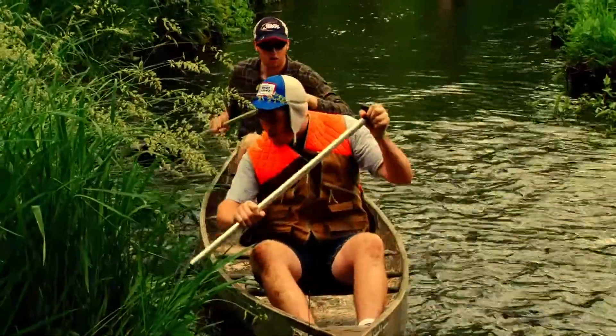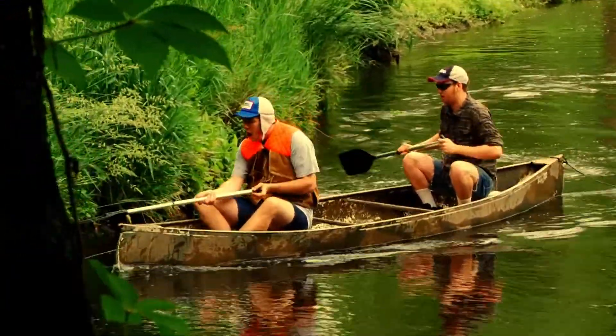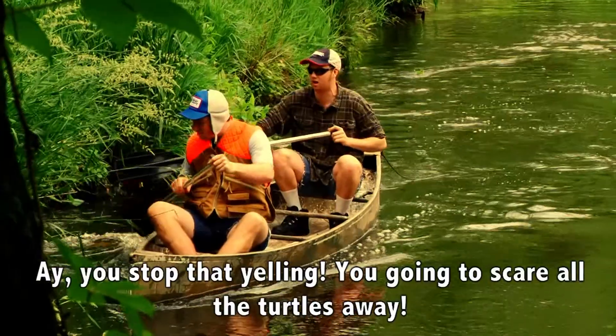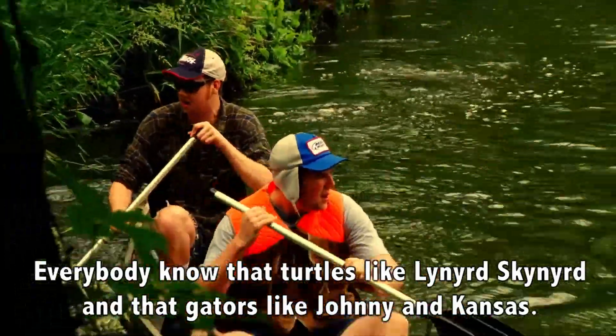Hey, here we go. Back in the old days we used to do this. You're going the wrong way, you dummy. No, man — we're not doing this again. Happens too many times. Hey, you got that yelling — you're going to scare the turtles away. Everybody knows that turtles like Lynn Skinner's and gators like Johnny and Kansas.